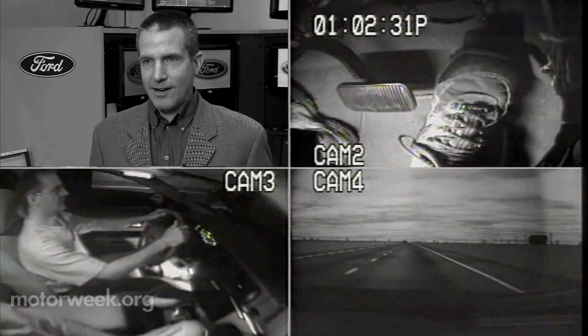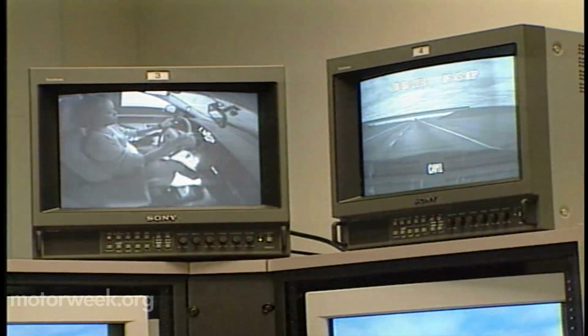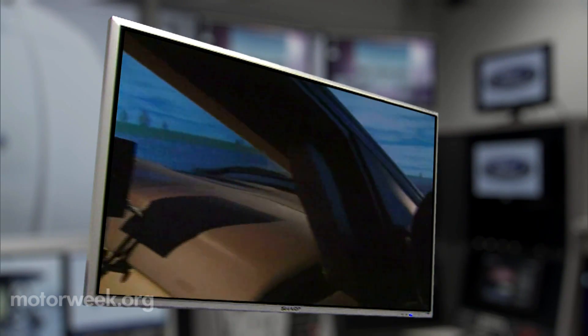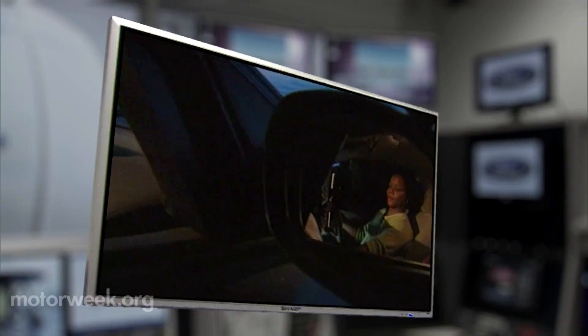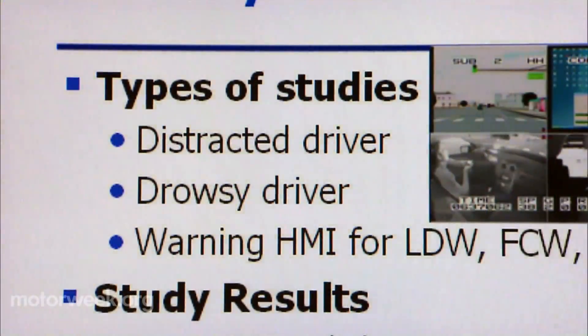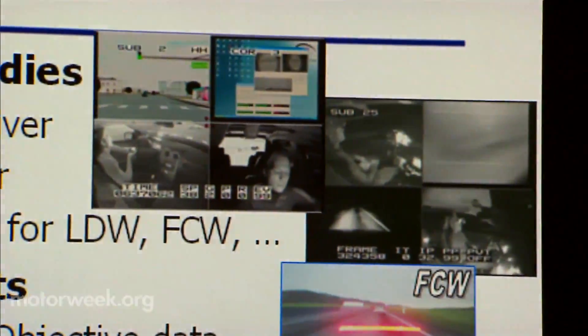We know exactly where they are in the road. We know what their steering wheel angle is. We know how they're pushing on the gas pedal or brake pedal. By looking at the surveillance video and analyzing numerical data, Blommer can determine what caused the driver to look away and how they can reengage them back into the driving environment.